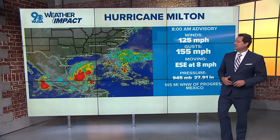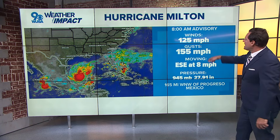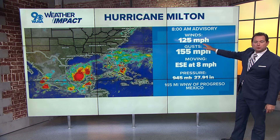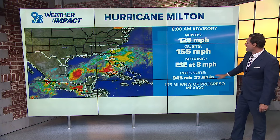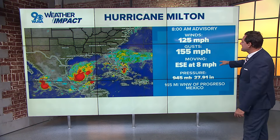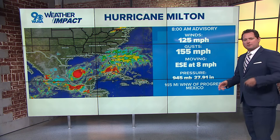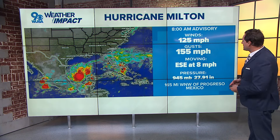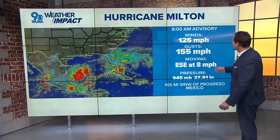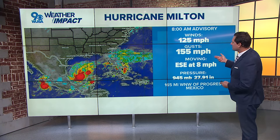We are tracking the tropics, and here's your latest on Hurricane Milton. As of the 8 a.m. advisory out of the National Hurricane Center, winds are up to 125 miles an hour. This is just to the west-northwest of the northwest coast of the Yucatan Peninsula of Mexico. It's moving east-southeast at about 8 miles an hour, more of a wobble than a definite movement. It eventually picks up an easterly motion and moves northeast up toward Florida.